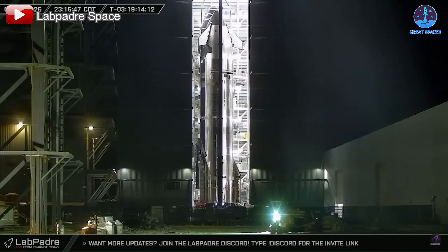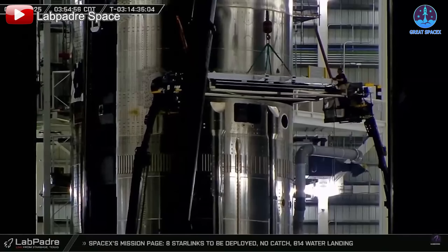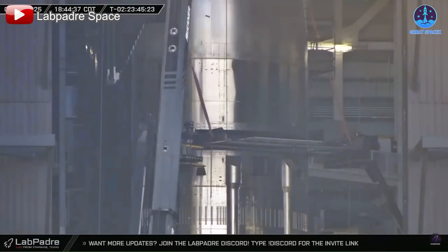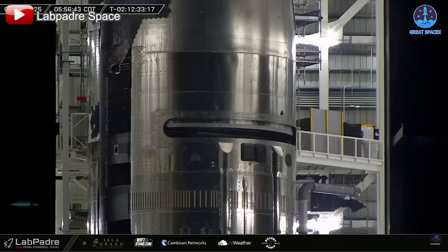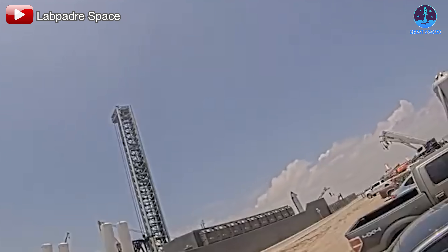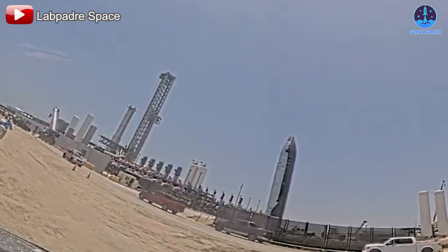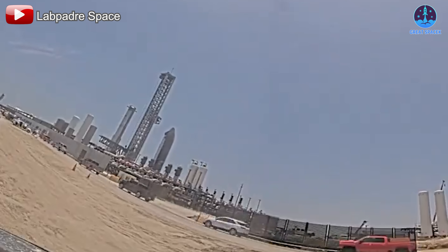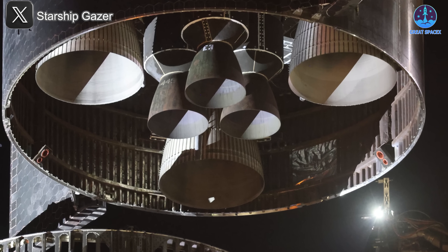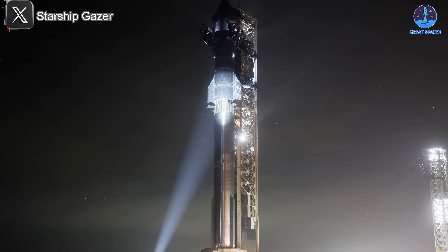Late on the 23rd and into the early hours of the 24th, the PEZ door was opened, and by that afternoon, the Starlink simulators—also known as Dumblinks—were loaded into its payload section. This final step was confirmed when the payload door was sealed shut by the morning of the 25th. With the payload secured and all systems go, S35 was moved to the launch pad on the afternoon of May 25th. That evening, the stacking process was completed as S35 was lifted and installed atop B-14, forming the full Starship Flight 9 stack—the final major hardware milestone before liftoff.